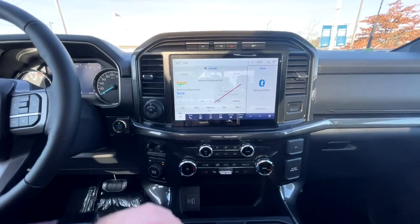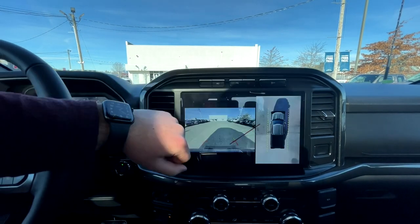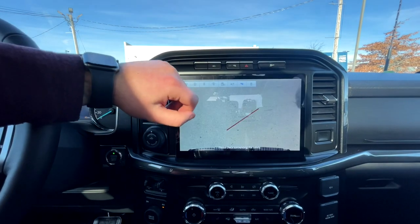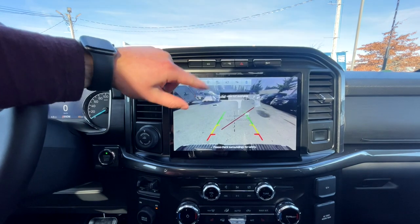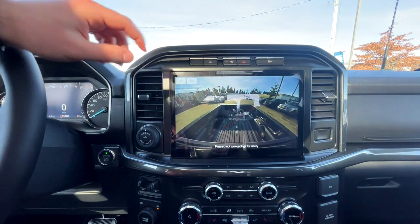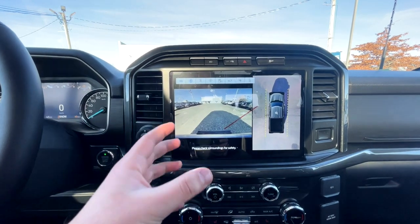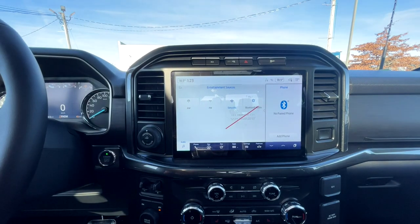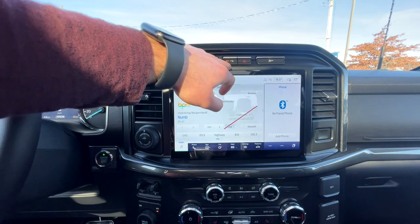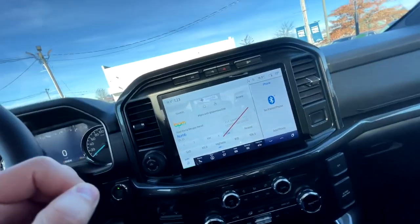On the camera shortcut, you can access the 360 camera and cycle through different angles. You get a bird's-eye view of your hitch, a standard rear camera, a bed camera — not quite the same quality as the others but great to have — a front camera, and a split view, which I really like. There are also buttons for parking sensors when backing up or going forward, hazards, and traction control.